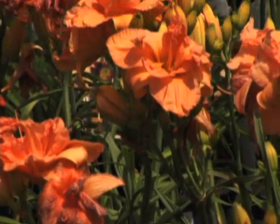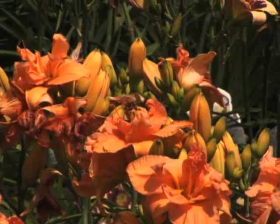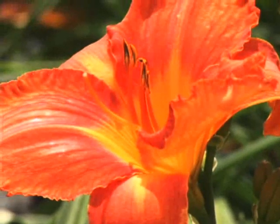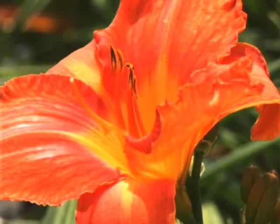Daylilies really like a lot of sun. There are varieties that can take a little bit of shade, but the more sun you give them, the better they tend to bloom. Another great thing about daylilies is that after a few years you can divide them. In the spring or late fall, dig them up, separate them, and replant them — they are really easy to divide.